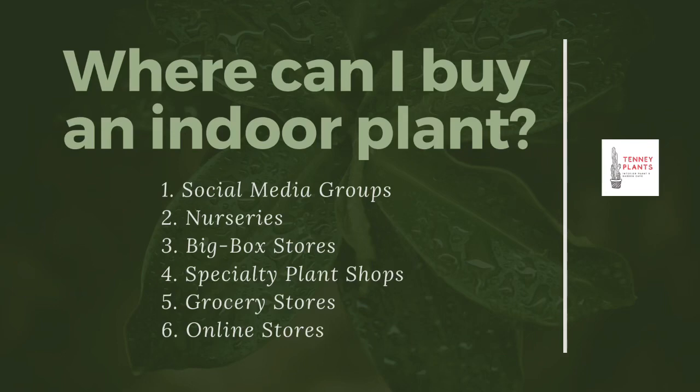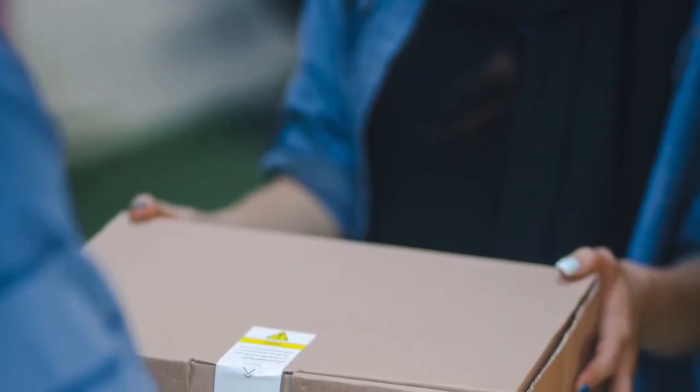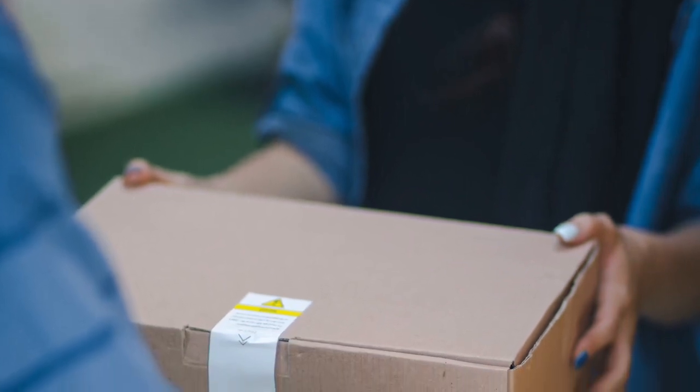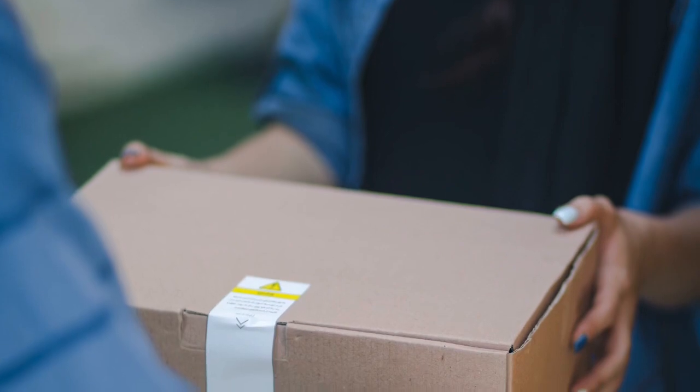There is one last option: online stores. These are a great, easy option to buy houseplants and usually have most varieties you could be looking for. The only thing is it's harder to inspect whether it will be a good plant or have pests, since you won't see it until it arrives at your door — but it is a very convenient option.